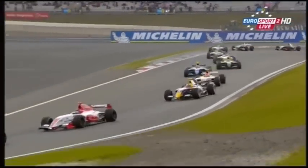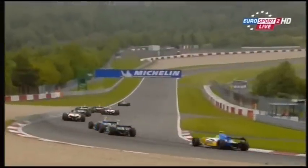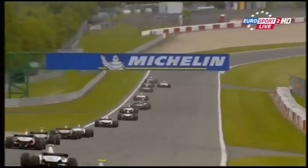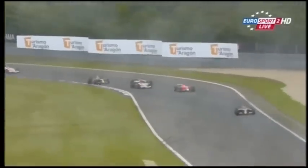It looks like the leader is off! The Marussia Virgin car of Wickens went straight on there. He's rejoined — it looks like Ricciardo is now leading this race, with Rossi up the inside of Corjuice. Yes — look at the rain, it's pouring down as they come into this braking zone. Those who might have been minded to take wets would have had a huge advantage here — the rain has absolutely burst.